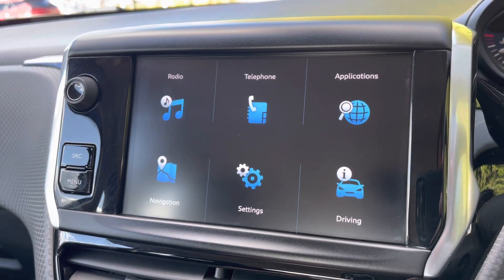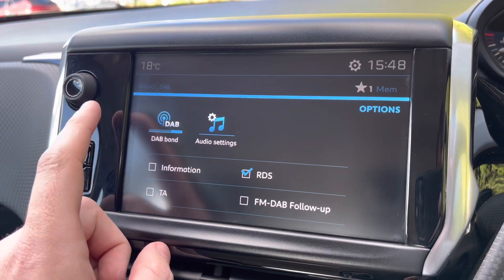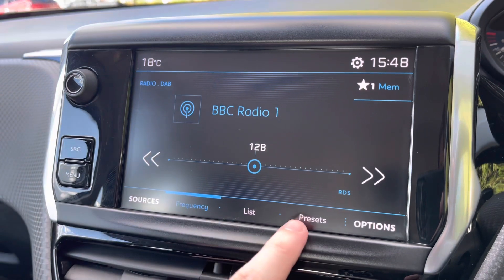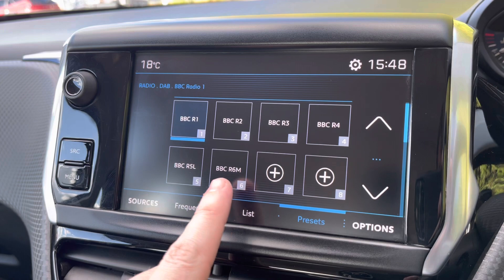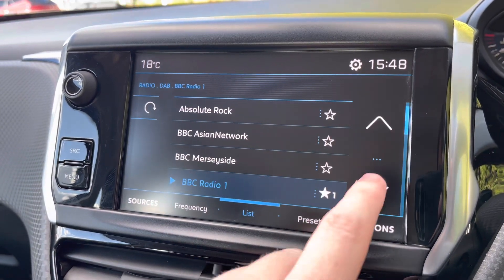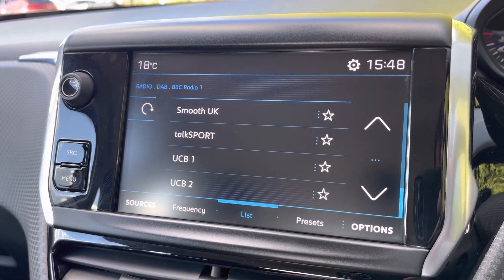Now taking a close look at your multifunction colour touchscreen and the radio, we can see it's fully equipped with AM, FM and DAB. You can save your favourite radio stations via the preset boxes currently located in the centre of your screen, or alternatively you can choose from the full list of different stations, depending on what genre of music you like listening to.